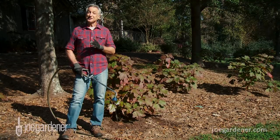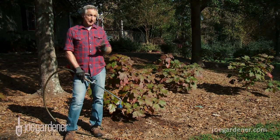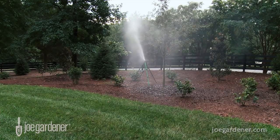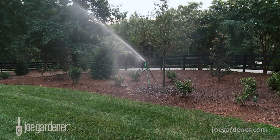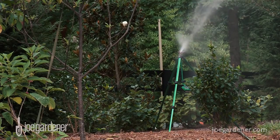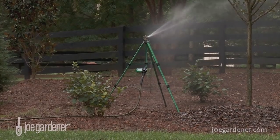Another important consideration is timing — when you water, especially with lawn irrigation. You want to do that early in the morning during the dew cycle, when you minimize the risk of evaporation and get the most bang for your buck. A good way to put all of your watering chores on autopilot is with an automatic timer.